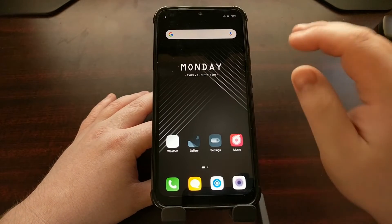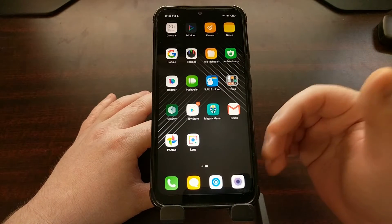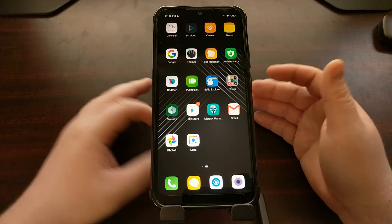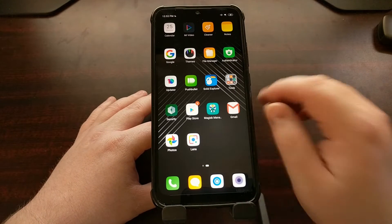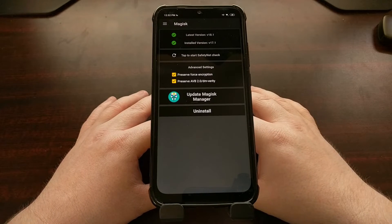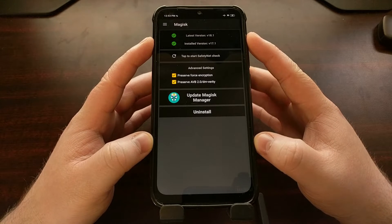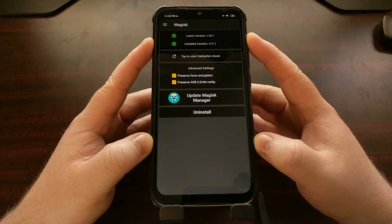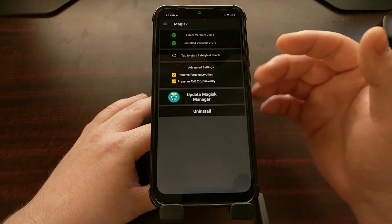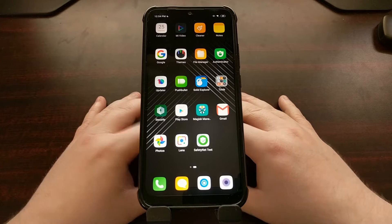Normally when this happens you have the Magisk Manager application installed — if not, you're going to need to have that installed. I have the Xiaomi.eu version of MIUI on this device, and I have a custom recovery and I have root access.